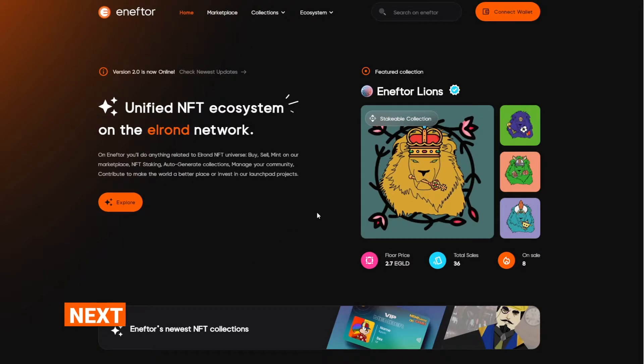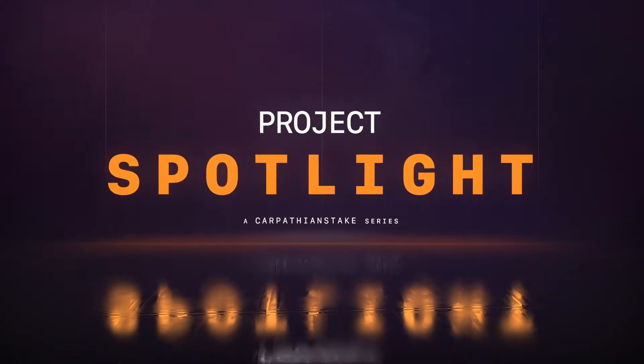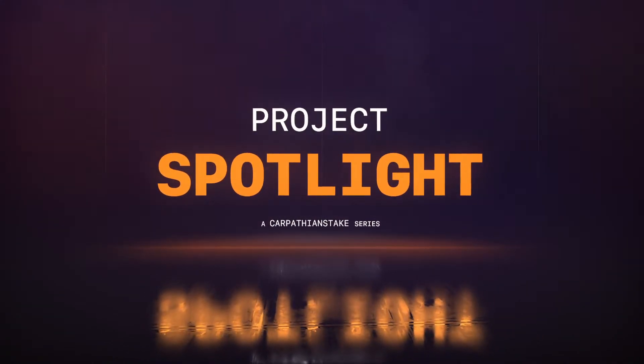Enter NFTOR. Keep watching and as a bonus, we'll show you how to create a mintable NFT collection on NFTOR with zero code. Welcome to the Compatheon State Project Spotlight Series. The content in this video is not meant as financial advice. Our content is fully for educational purposes only.